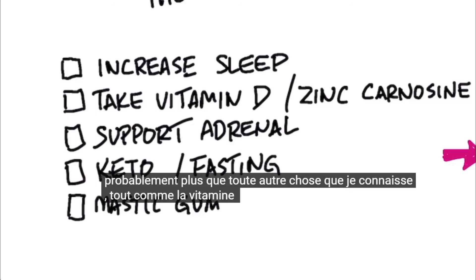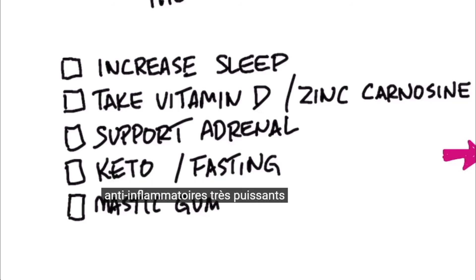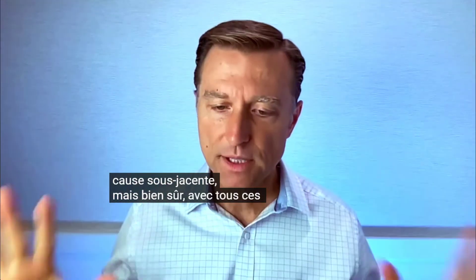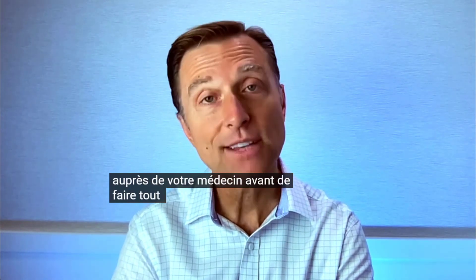Fasting will help repair inflammation probably more than anything else, and so will vitamin D — both are very powerful anti-inflammatories. You may also want to use mastic gum instead of antacids, as it's more natural and can help decrease acid while you fix the underlying cause. Of course, check with your doctor before doing any of this.